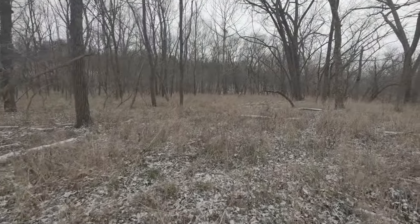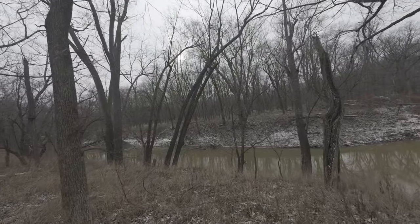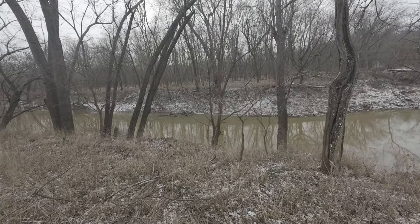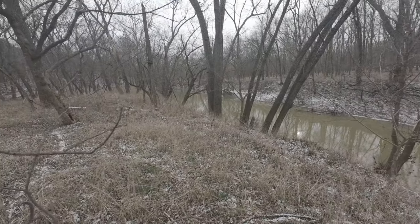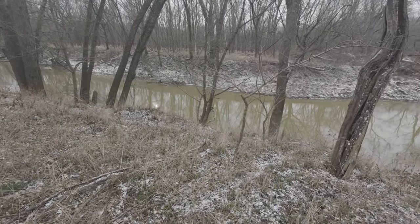Look at this nice little glen. Looks like the water is running pretty good — not too shabby. I'm going to follow the deer trails; that ought to help me stay out of the pricker bushes. Let's go see what we can find.